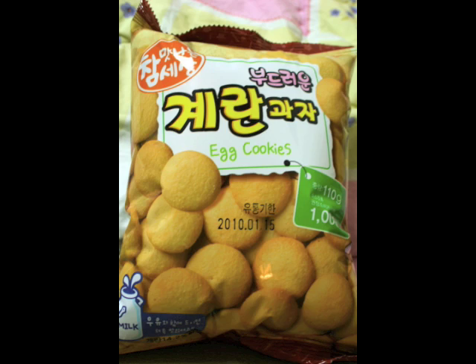The next one on our list is egg cookie. We're not sure if it's a chip or a cookie — let's see if we find out. It looks like, smells like a cookie. It tastes like a vanilla cookie. Wow.